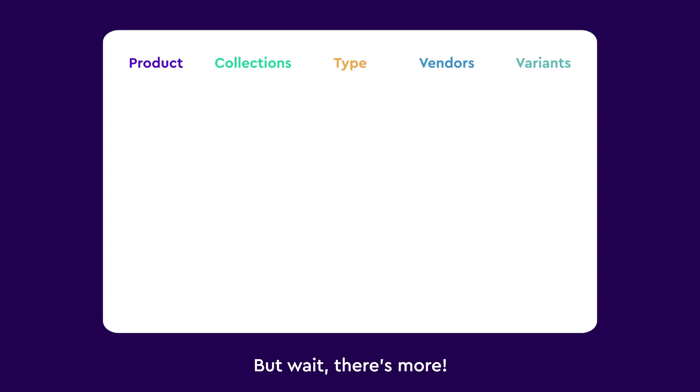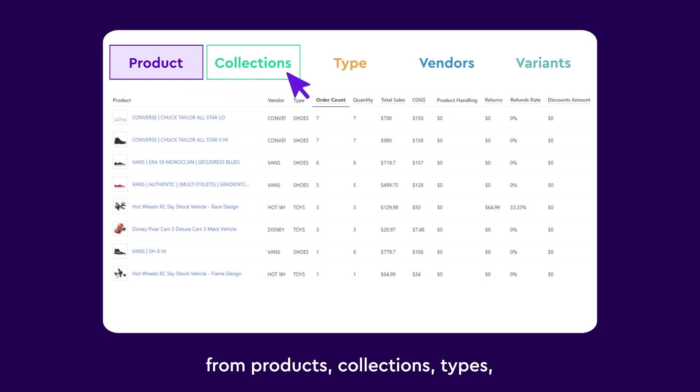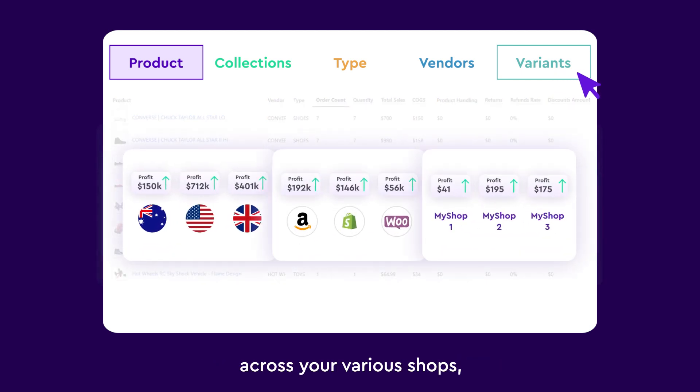But wait, there's more! Our product report gives you the lowdown on your exact profit from products, collections, types, vendors and variants. And the best part is that you can compare their profitability across your various shops, platforms and locations.